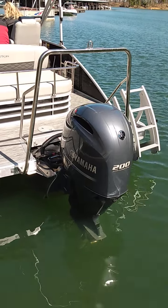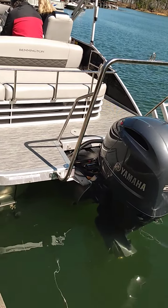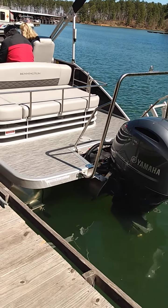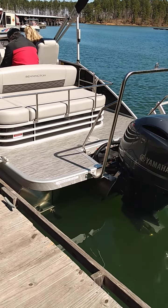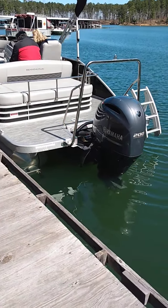They have the Yamaha four-stroke 200 horsepower with variable camshaft timing, so this is a very good, very fuel-efficient motor. You can essentially boat all day on just one tank. I believe it holds about 34 gallons, if I remember correctly.